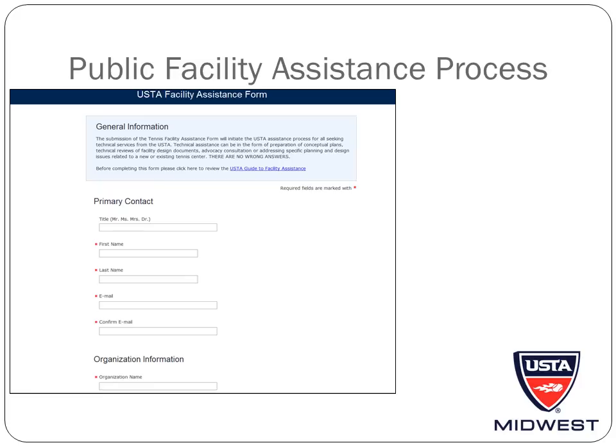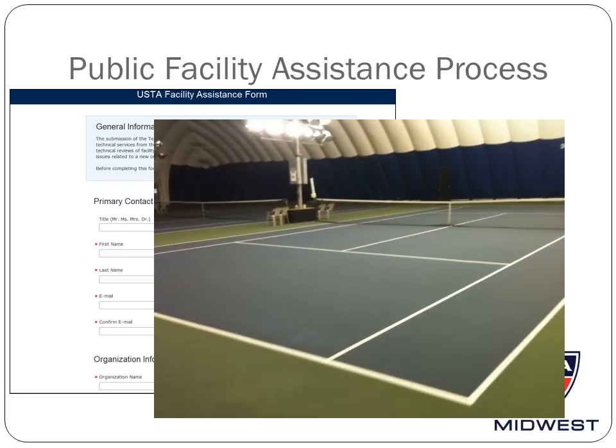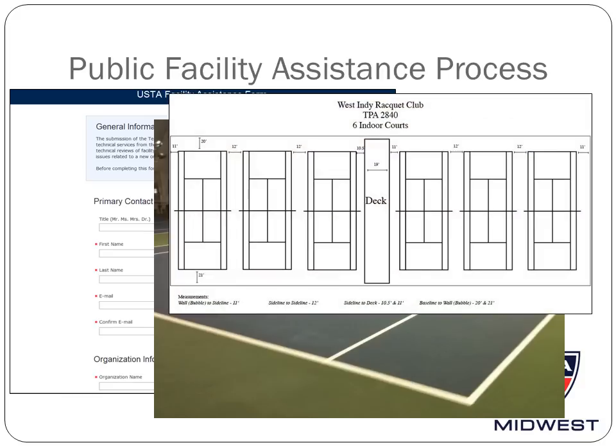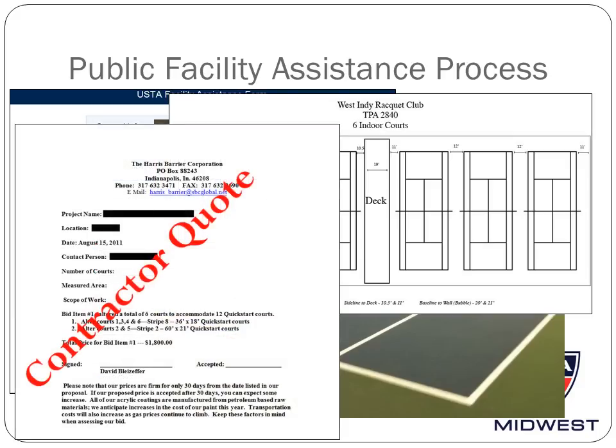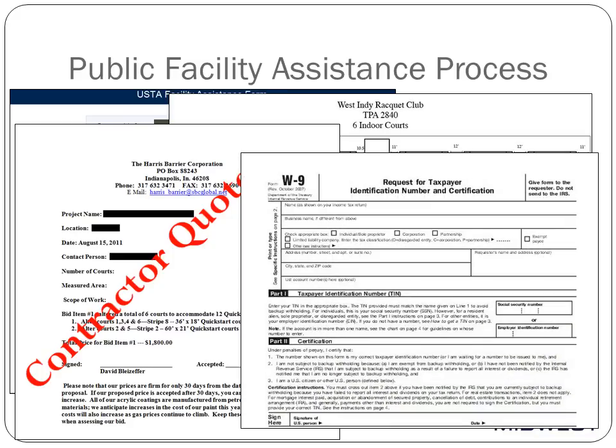Once you have submitted the Facility Assistance form, a line grant consultant from the USTA will contact you and ask for the following information: three to four pictures of the courts in their existing condition, a sketch of the current court layout showing the distances from sideline to sideline, sideline to fence, baseline to fence, etc. Also, they will ask for a quote from a contractor for the total cost of the blended lines project. Keep in mind that nationally, blended lines projects cost between $250 and $450 per court. If you are receiving a quote that exceeds this range, please ask for bids from other contractors. Lastly, you will be required to complete and return a W-9.